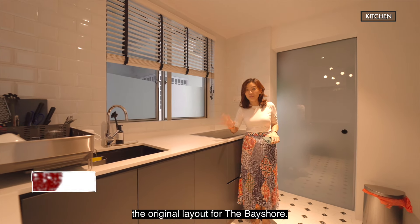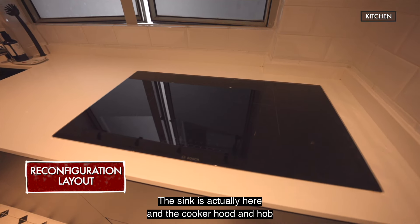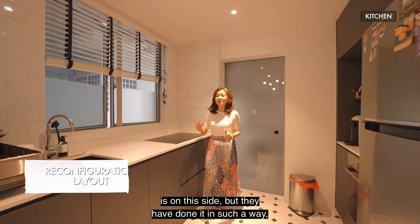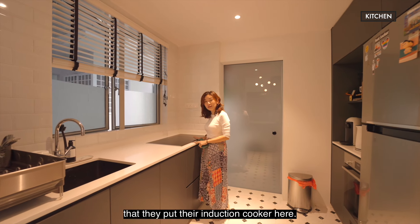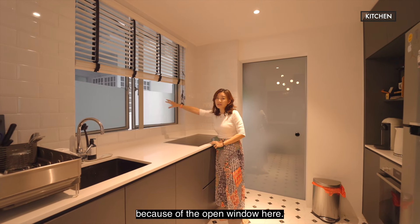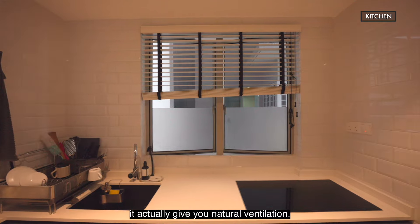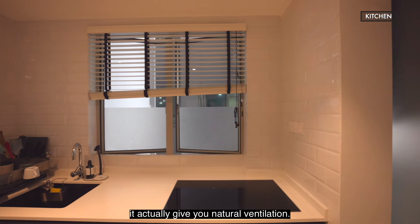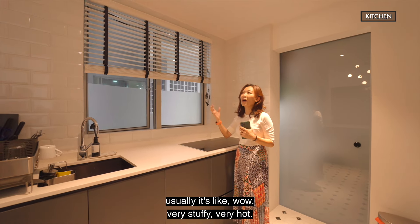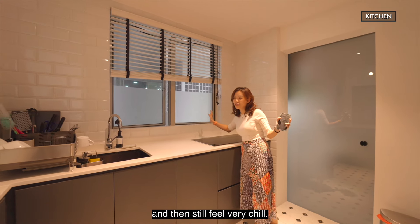The original Bayshore layout has the sink on one side and the cooker hood and hob on the other. But the owner reconfigured it — they put an induction cooker here and skipped the cooker hob because of the open window. With this good-sized window, you get natural ventilation. If you're someone who cooks, you know it usually gets very stuffy and hot, but with this layout you can cook and still feel very comfortable.